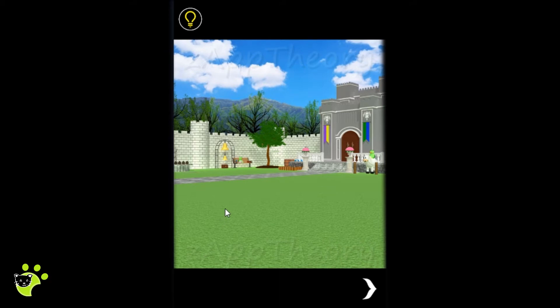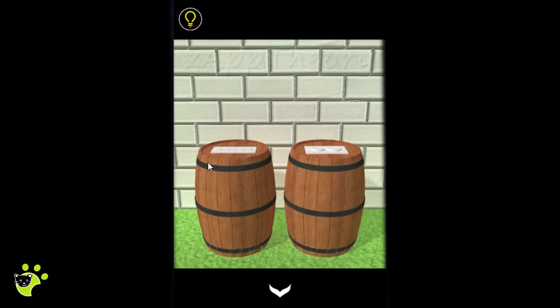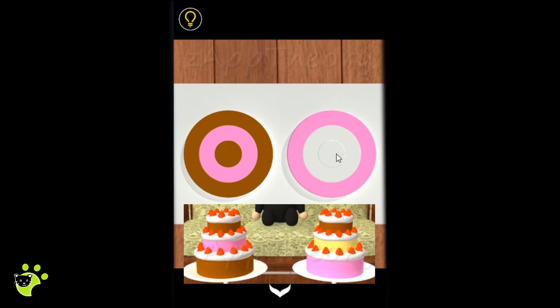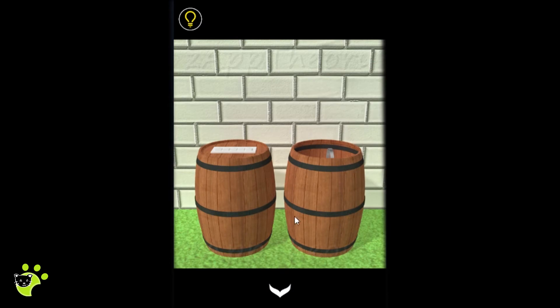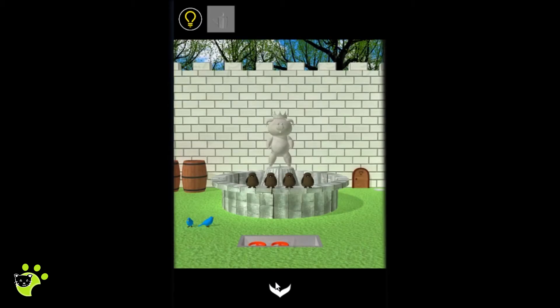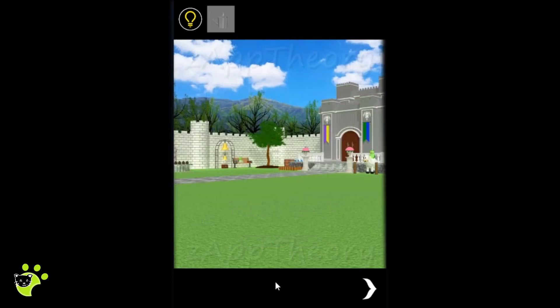We head back outside, and using the cake colors and sizes we now have the combination for the barrel puzzle. We open up the barrel using the colors of the cakes and inside find a watering can. Since we don't have any water yet, we can't use it.